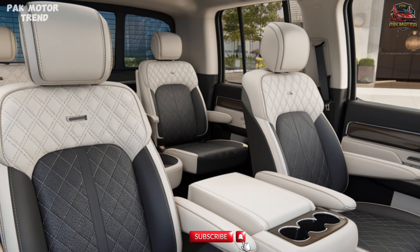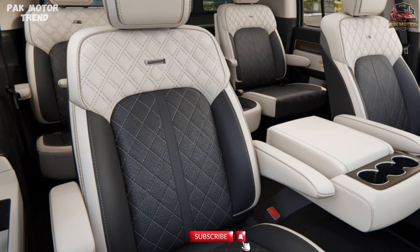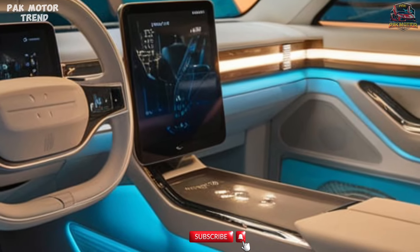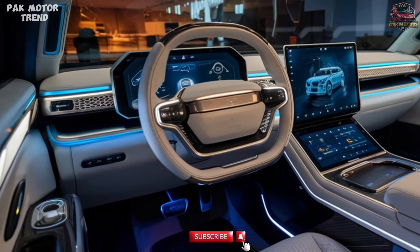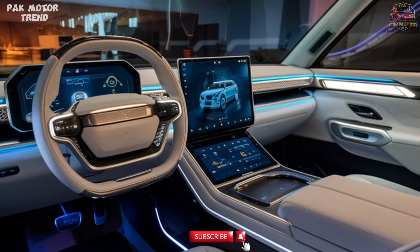Interior and Comfort. Step inside the R1T and experience a cabin that merges luxury with practicality. It offers premium vegan leather or sustainable upholstery options, a 16-inch touchscreen display with Rivian's intuitive user interface, and wireless Apple CarPlay and Android Auto.